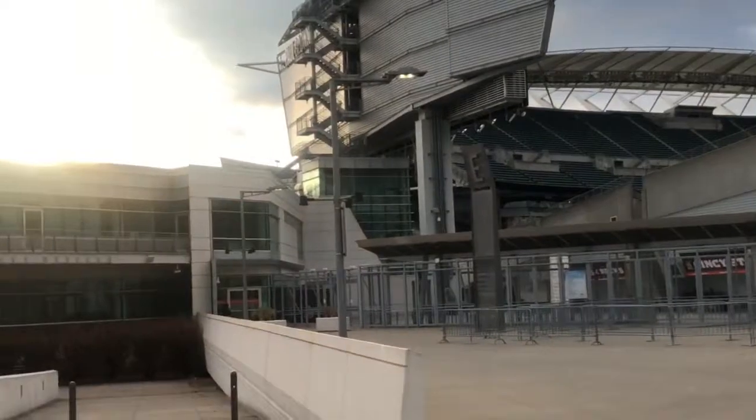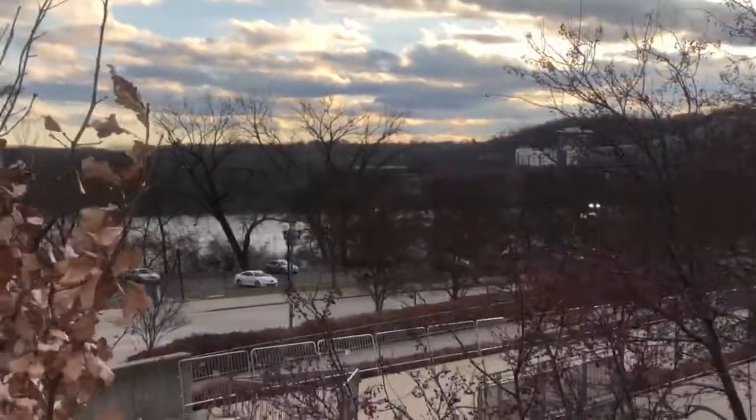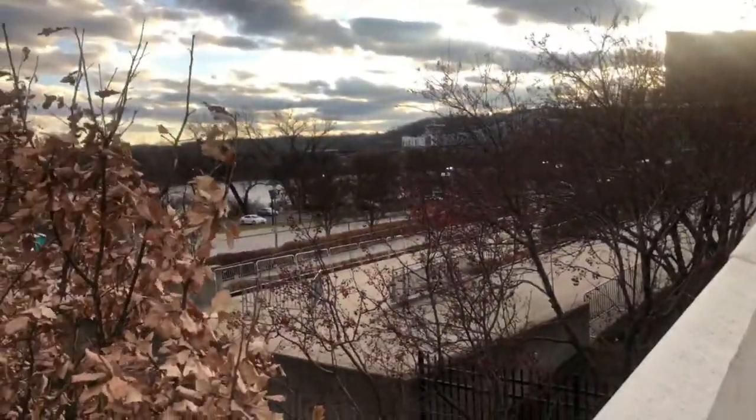I thought it would be cool to come and see the stadium. I didn't know it was right next to a river, and you have the bridge there.